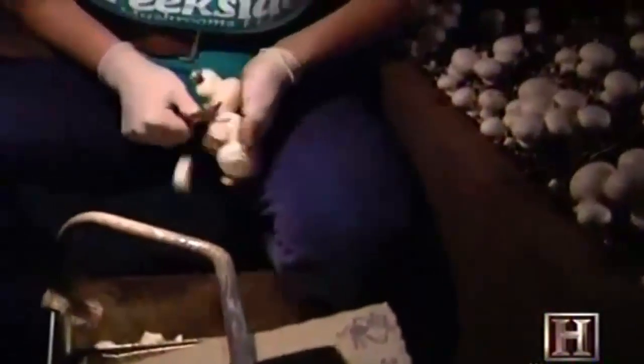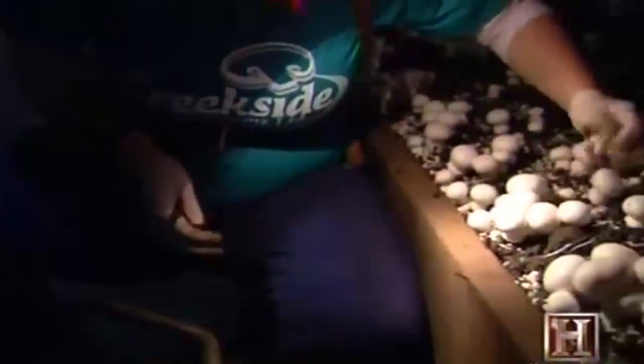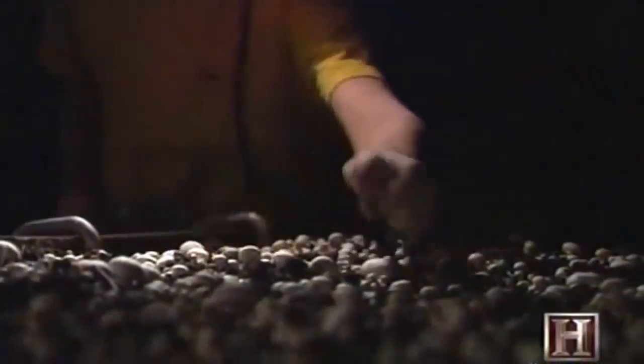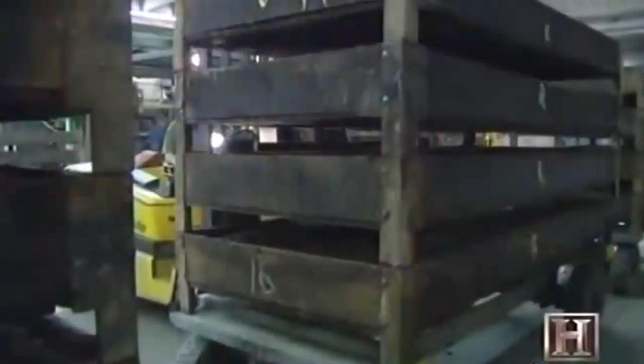Creekside's fungus of choice is the sylvan white agaricus — the ever-popular white button mushroom. Each day, a small army of harvesters speeds from one cave to the next, each worker aiming to pick a minimum of 55 pounds per hour.